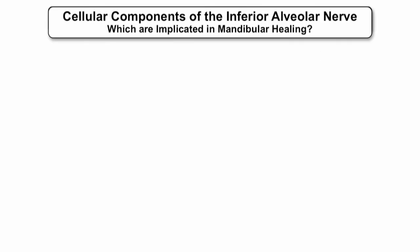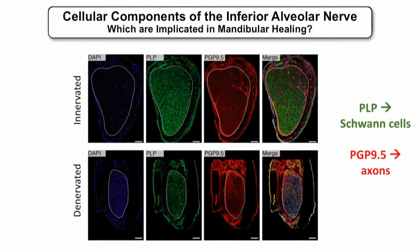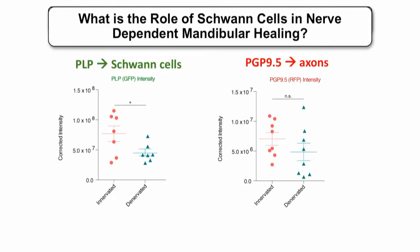We wanted to further investigate the underlying mechanism and determine which cellular component of the inferior alveolar nerve was specifically implicated in mandibular healing. We took tissue sections of the inferior alveolar nerve housed in the mandibular canal and performed immunohistochemistry to look at the axonal component stained red with PGP 9.5, and Schwann cells marked by PLP in the green channel. In denervated panels, there was marked disruption in tissue architecture. Quantification showed no difference in axonal staining, but significantly decreased PLP or Schwann cell staining.